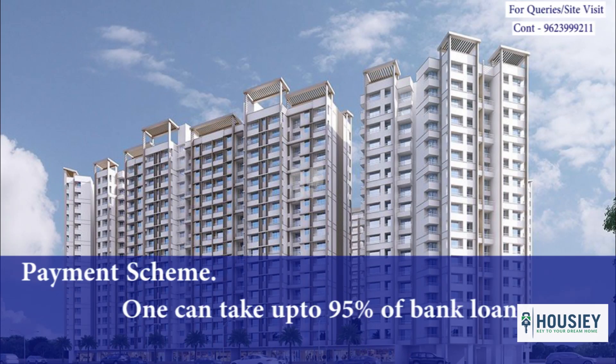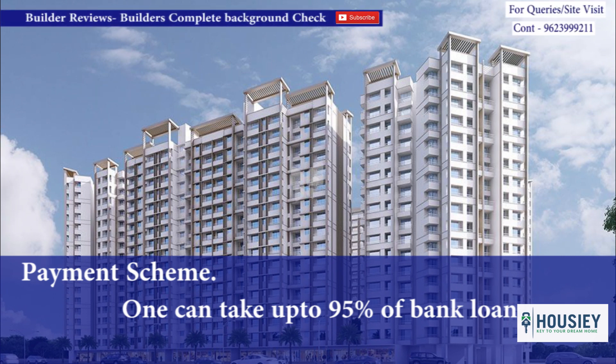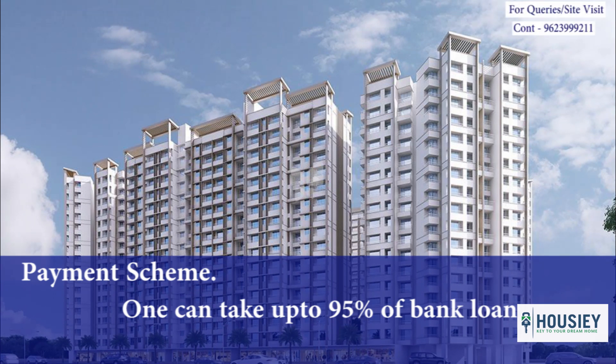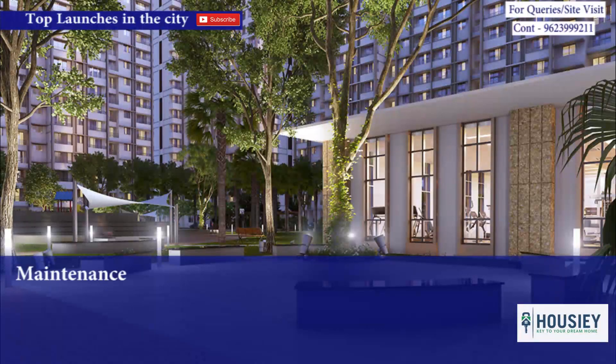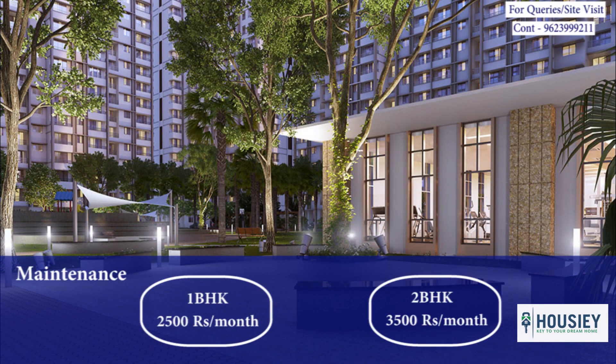Coming to the payment scheme, one can take a loan up to 95% of the agreement value. To get the real-time cost sheet of this project with the flexibility to choose floors, payment schemes and views, visit our site housey.com. Maintenance for 1 BHK is approximately 2,500 rupees per month and for 2 BHK it is around 3,500 rupees per month.